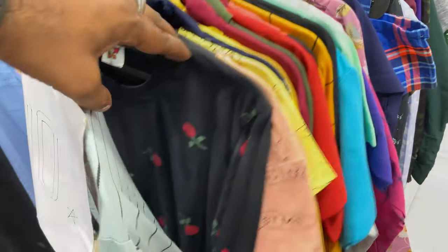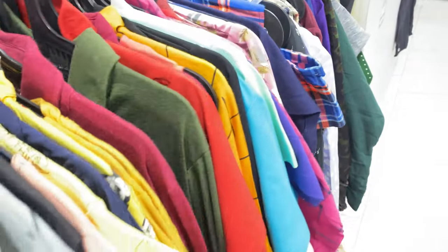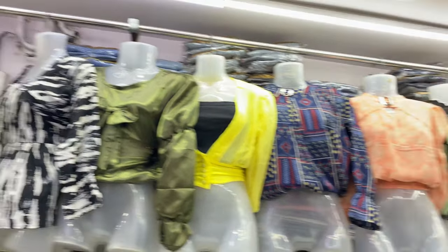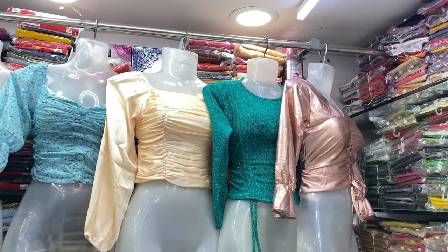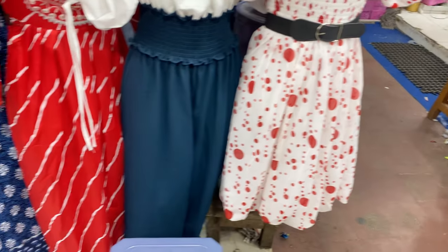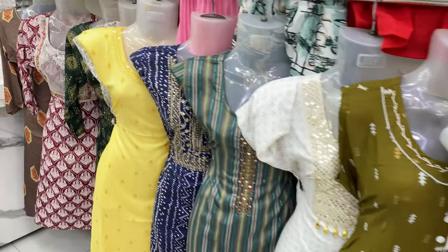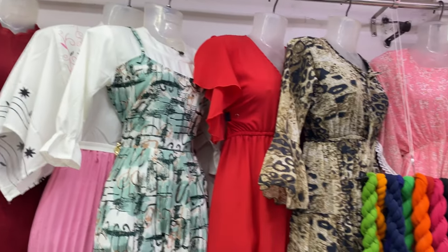If you wear t-shirts here, they look cute and fun. There are nice t-shirts including Mickey Mouse designs and various models. Kurtis and dresses are also trendy. Kurtis are not in short supply — there are many with a price range starting at 150 rupees.